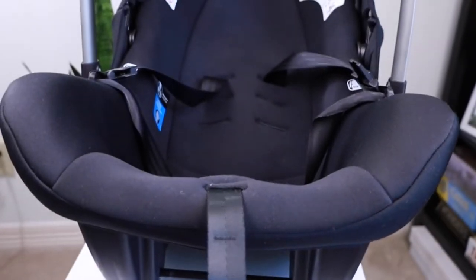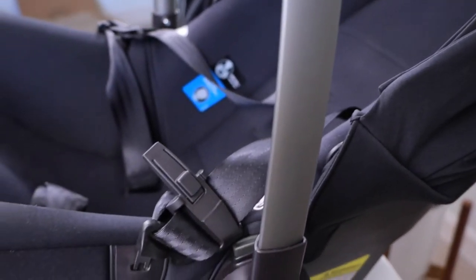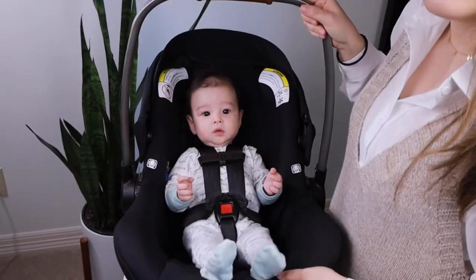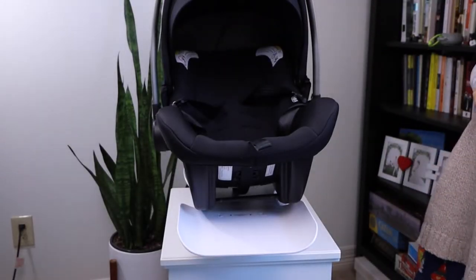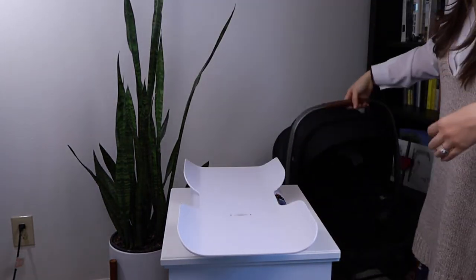The Nuna Pipa car seat is the lightest car seat on the market, which is a big selling point, and honestly this is a really nice feature because once your baby starts gaining weight, the car seat becomes really heavy. Let's see — it actually weighs 5.3 pounds, about 5 pounds and 13 ounces, so it's close.